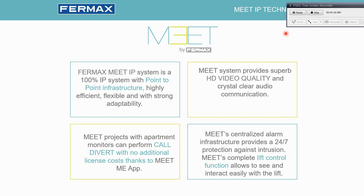We also provide the lift control feature, which allows the user, tenant, and visitor to access only the allowed floor of the building.